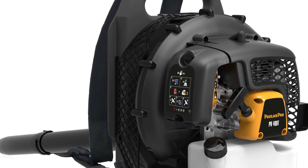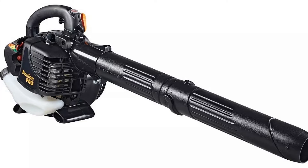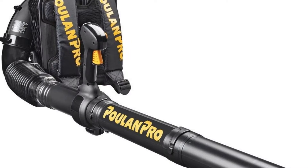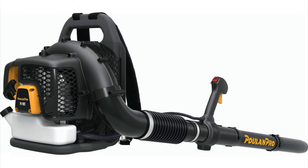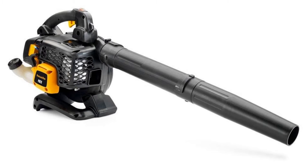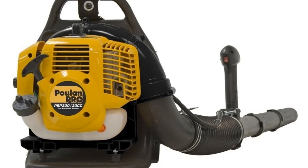Number two: Pool and Pro 2-cycle gas backpack blower. Despite its budget-friendly price, this product delivers a blowing speed of 200 miles per hour and an airflow capacity of 475 cubic feet per minute. It features a heavy-duty frame, cruise control, and a load-reducing harness to maximize comfort and reduce fatigue. Shoulder straps are fully adjustable for users of all sizes. The two-stroke engine requires a specialized pre-mixed fuel and oil, which can be purchased from Pool and Pro or at your local store.